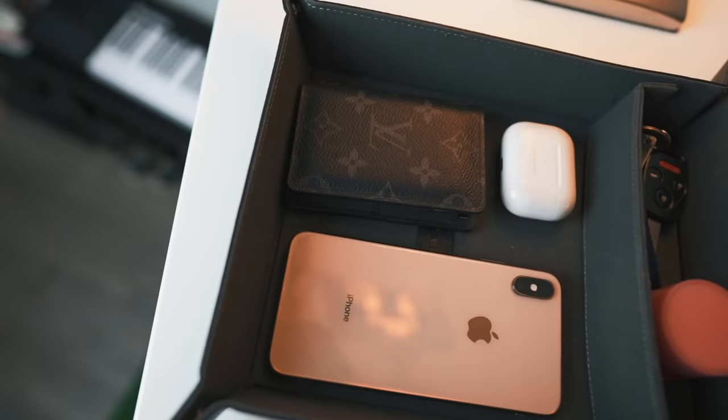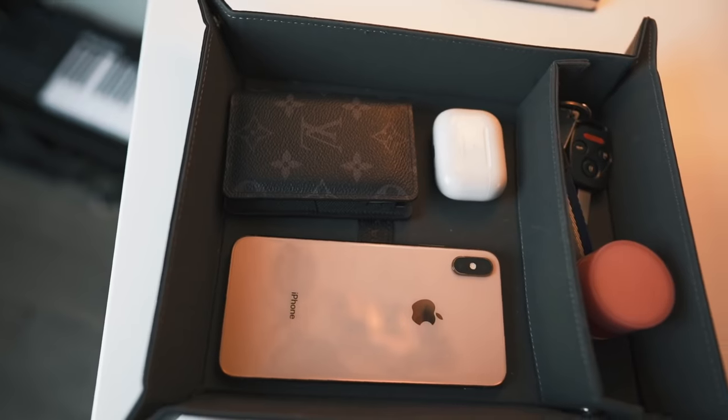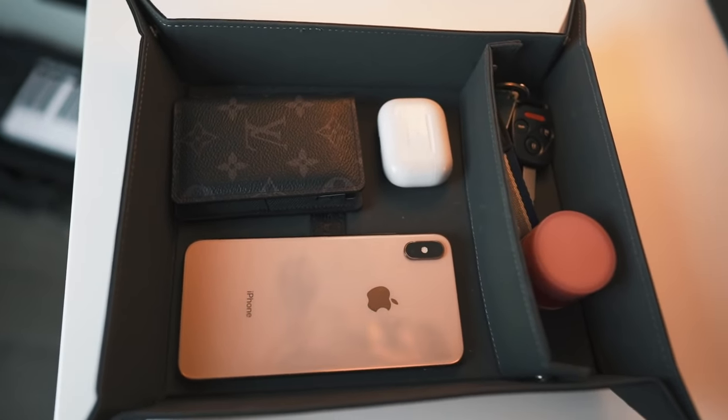Without further ado, let's jump right into it. I'm going to try to keep these items as affordable as possible — nothing is really going to exceed the $30 to $40 price limit. A lot of these items are really just meant for organizational purposes or to help with productivity and making my life just a little bit easier. First off, we're going to be talking about a valet tray. If you don't know what a valet tray is, it's essentially just a leather tray where you can store miscellaneous items such as your keys, wallet, lip balm, or your phone.